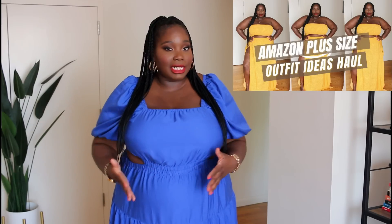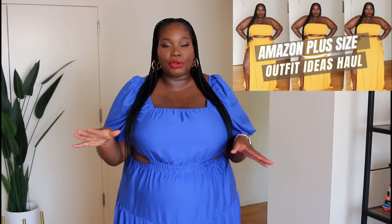Alright guys, let's jump right in and get started. I have a lot of Amazon pieces that I found for the month of June. You guys showed me so much love on my previous Amazon video where I did outfits, but you also mentioned that you prefer me to actually talk about the item — the fit, the fabric. I appreciate that, so let's get into this haul. We're going to kick things off with accessories.